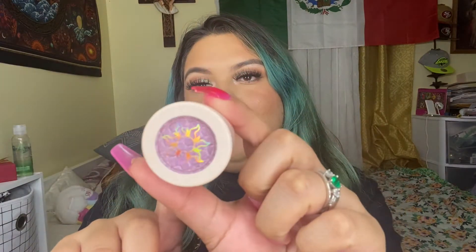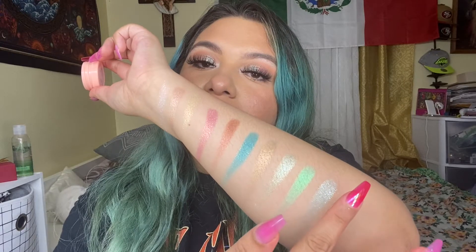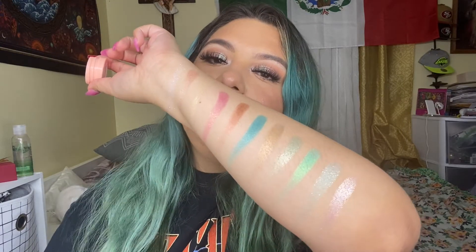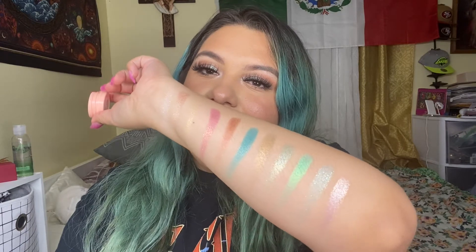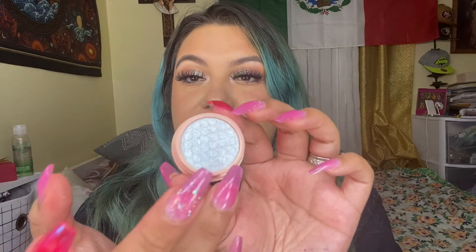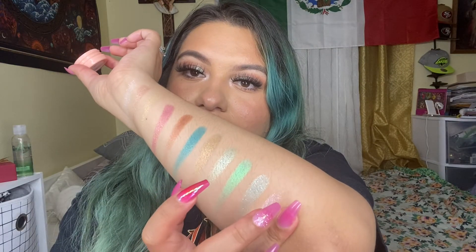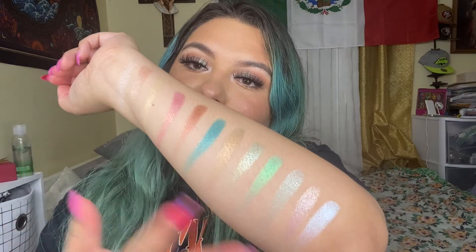The next one is inspired by Rapunzel and it's called I See the Light. I'm in love with this one — I think it's so freaking cute. As you guys can see, this one has more of a lavender with a little bit of silver. These two are more cool-toned. The last shade is inspired by Cinderella, and this actually does give Cinderella vibes — not like the lipstick. Let me swatch it. Oh come on, like this is Cinderella's dress!